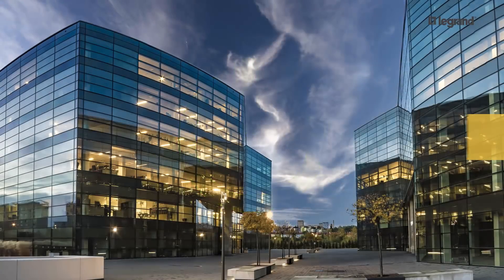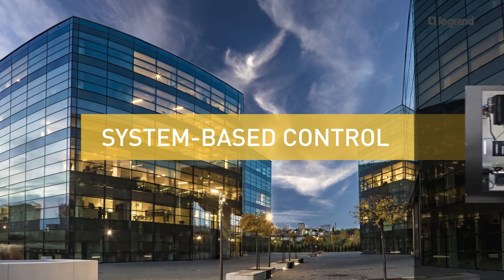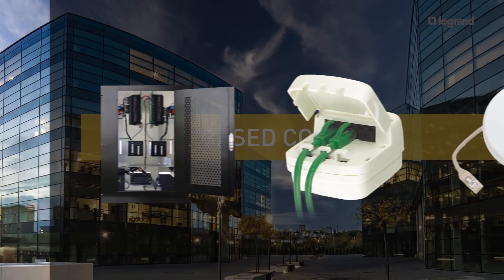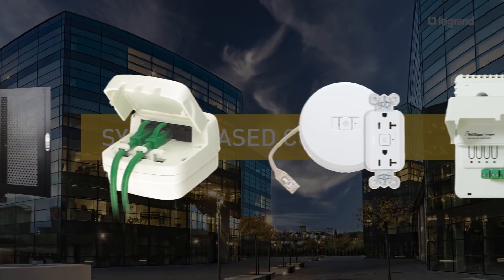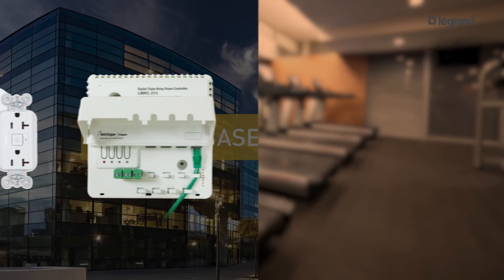For plug-load control over an entire building, consider proven solutions such as Wattstopper's Digital Lighting Management System. This advanced and intelligent platform provides control infrastructure at every switch, outlet, and lighting load for optimal energy performance.